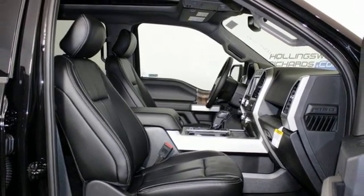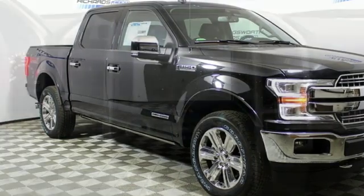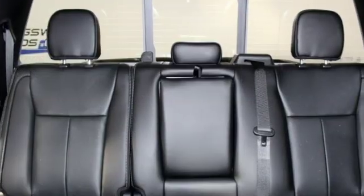Auto dimming mirrors, heated steering wheel, automatic transmission, trailer brake controller, electronic shift on the fly, and front heated and ventilated leather bucket seats.